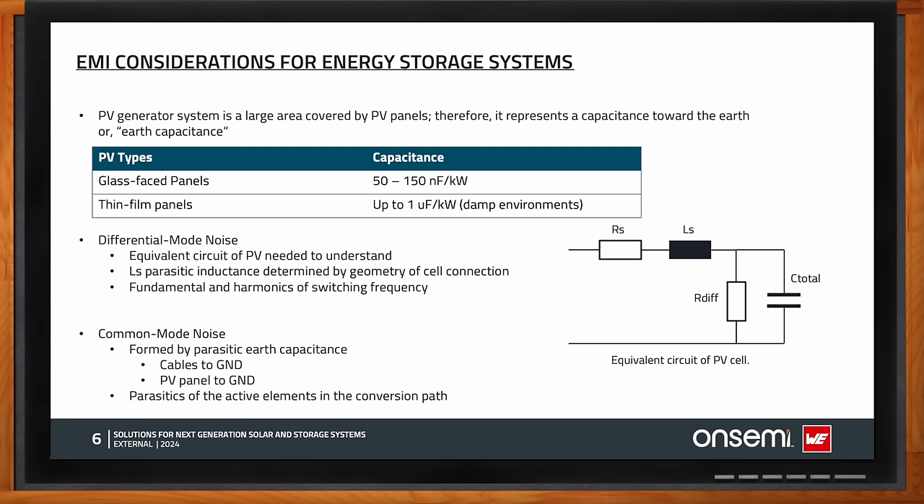Depending on power level and attenuation needed for differential and common mode noise, different filter configurations apply. For single-phase inputs, a two-stage line filter is most common — good for up to around 7.4 kilowatts. This two-stage filter uses two common mode chokes together with X and Y capacitors. The X cap across the L lines provides differential mode noise reduction by forming an LC filter with the leakage inductors of the common mode choke itself. Würth Electronic's RED Expert selection tool lets customers select a common mode choke based on both common mode and leakage inductance.